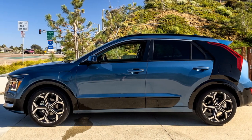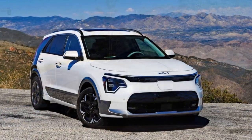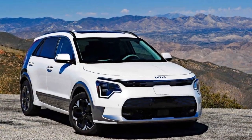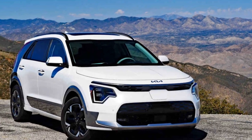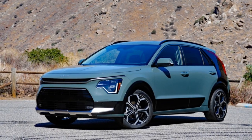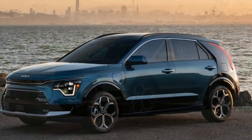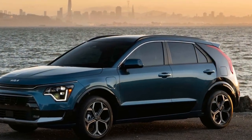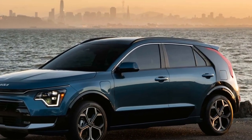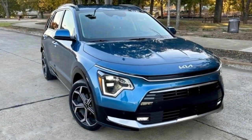The combined powertrain delivers brisk acceleration, making it responsive in both city and highway driving. The Niro PHEV SX provides balanced handling with a comfortable ride, thanks to its well-tuned suspension and low center of gravity. The regenerative braking system helps recharge the battery while driving, improving overall efficiency and extending electric range.